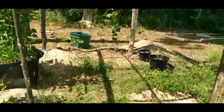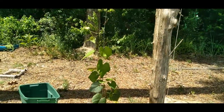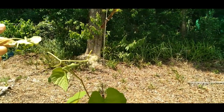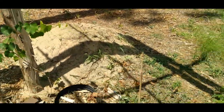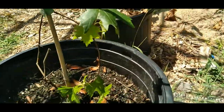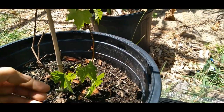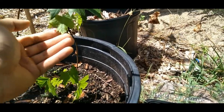The grapevines are finally picking up — they are finally pushing out more growth. I was a little stressed about it after the last video, but yeah, it's finally pushing out growth now. I did get one new variety from a trade as well — this is called Southern Home, a hybrid of Muscadine and Table Grape. I love the leaf on this one; it's very unique.